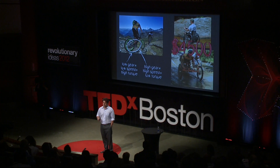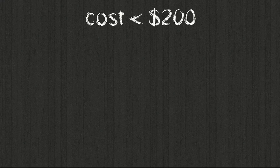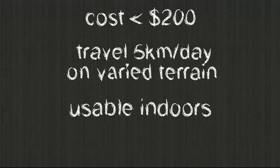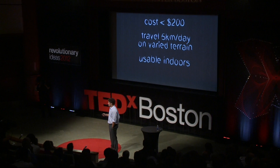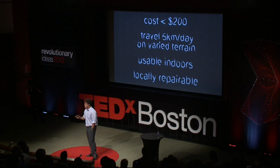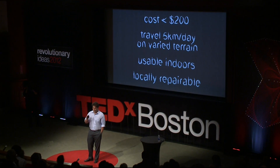The context I'm talking about requires a product that is less than $200. This ideal product would also be able to go about five kilometers a day so you can get to your job, get to school, and do it on many different types of terrain. But when you get home or want to go indoors at work, it's got to be small enough and maneuverable enough to use inside. And if you want it to last a long time out in rural areas, it has to be repairable using the local tools, materials, and knowledge in those contexts.